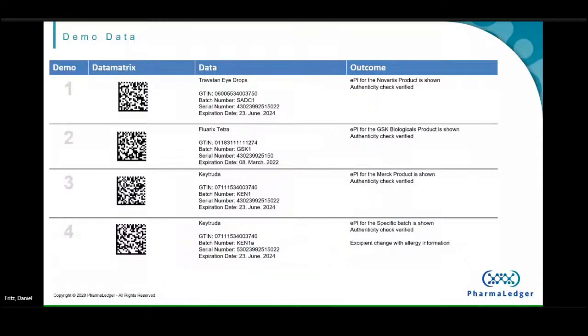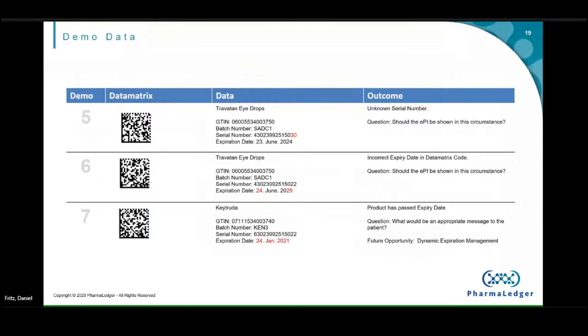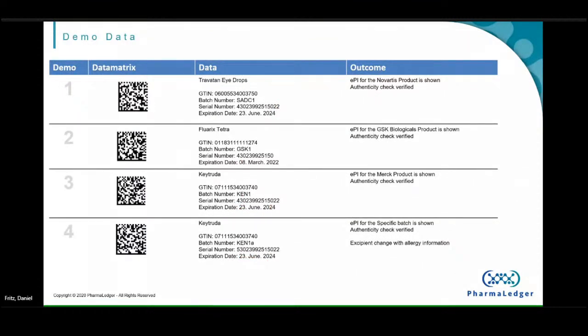Over the next few slides I'm going to give you nine different scenarios, and then I'd like to give you a quick demo. On this slide we have what we call the happy path scenarios. We have products from Novartis, GSK, and American — you can scan each of those codes and get the information, always presented the same way to the patient, with no difference between manufacturers. Scenarios three and four are of interest because they involve the same GTIN but a batch-specific leaflet, just to show we can technically do so if needed. It may be needed at certain points across the lifecycle of our product.